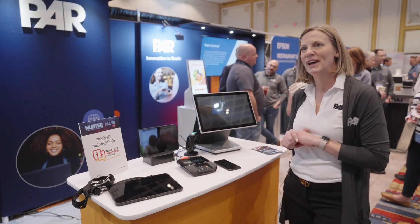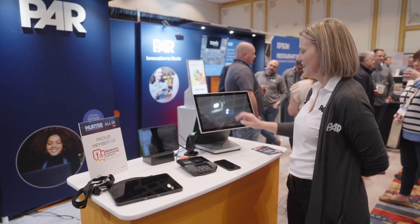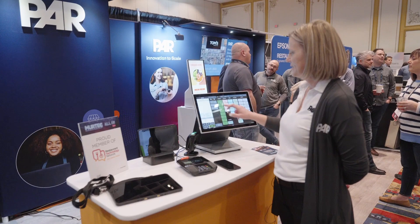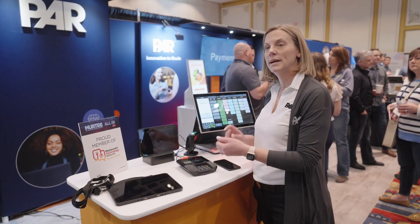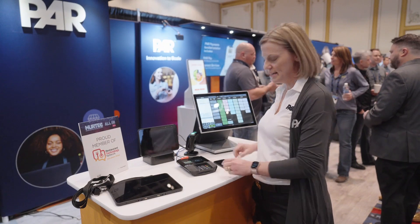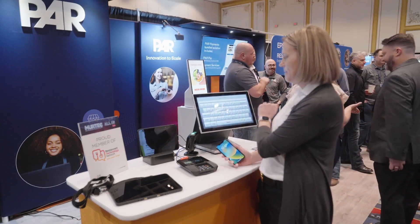I would love to show you a couple of things on the point-of-sale, if that's okay. I'm just going to start by logging in and ringing in a quick transaction. We'll ring in a few items, and really what we're showcasing today is our one tap to pay. So as long as you have our PAR payment services, the Brink point-of-sale system, and Punch for our loyalty, we can very easily take your phone. Let me hit my pay button.